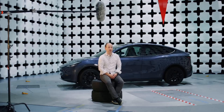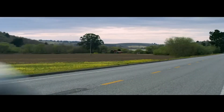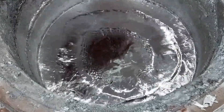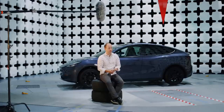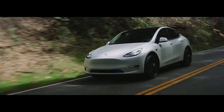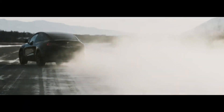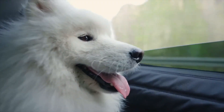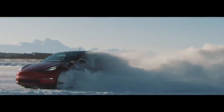Tesla's latest bold venture, the Model Y Juniper project, promises to be a striking addition to the company's already impressive lineup of electric vehicles. Based on the innovative design of Tesla's Highland model variants, Juniper is not just a new car, but a carefully planned strategy to take the automotive experience to new heights. With production estimated to begin around October 2024, the Model Y Juniper targets the North American market — an affirmative response to the growing demand for electric vehicles in the region. Tesla is channeling its experience and passion to provide consumers with an even more advanced and exciting experience.